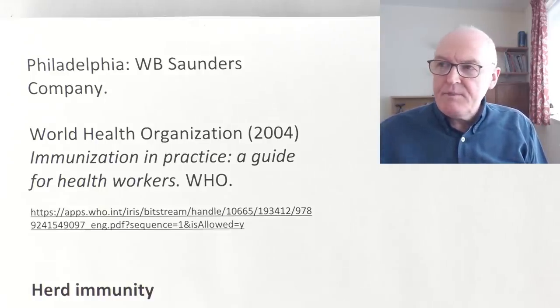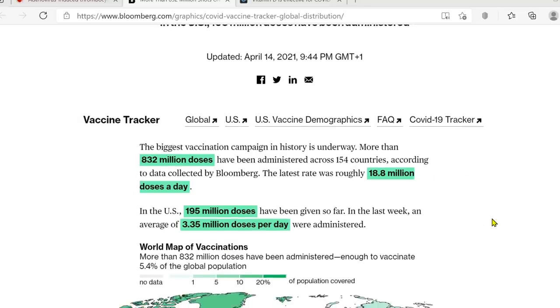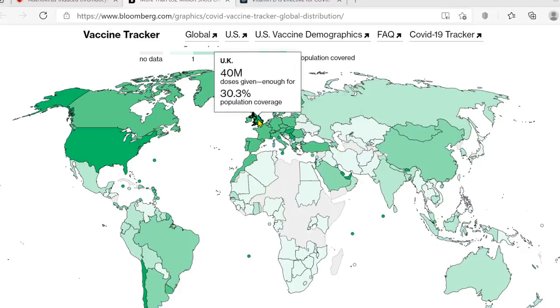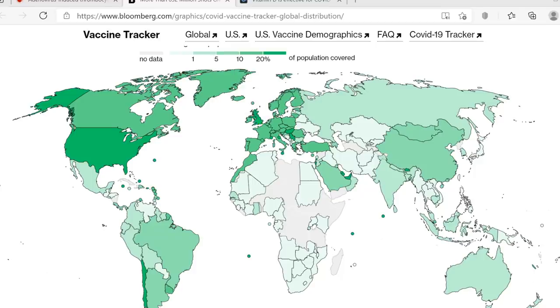On to better news — herd immunity. It's starting to look promising. Let's start with data from Israel. This is the COVID-19 tracker: 832 million doses given, 154 countries, 18.8 million doses a day. Israel is still ahead with 56.9% of the population covered. The UK is not too far behind.